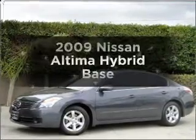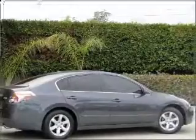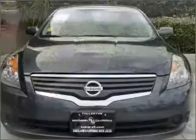Imagine yourself in this 2009 Nissan Altima Hybrid. Travel the roads in style and comfort in this great vehicle, with an efficient four-cylinder engine connected to a smooth-shifting automatic transmission.